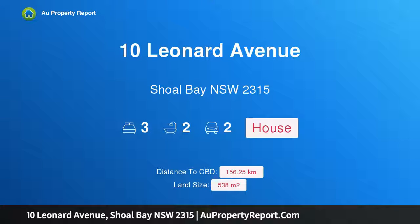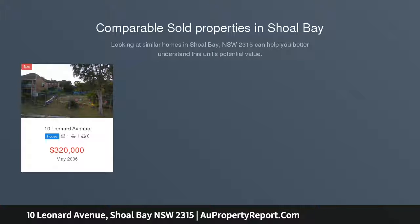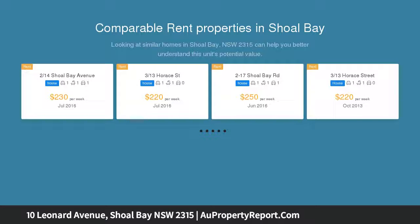Hi, I am glad to introduce property 10 Leonard Avenue, Shoal Bay, New South Wales 2315 — the beach house you have been looking for. Only minutes walk from the beach, situated in Shoal Bay, this unique beach house offers an affluent lifestyle on one of the most sought-after streets in Shoal Bay.